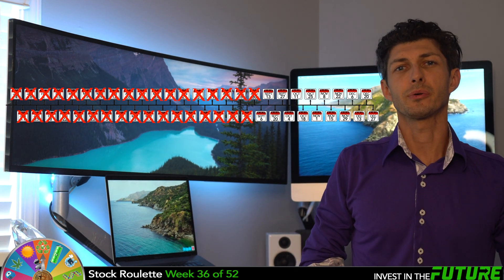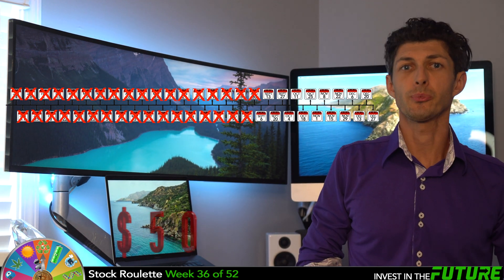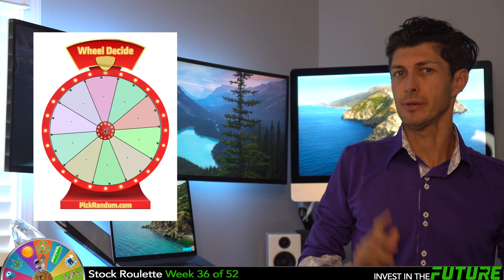Welcome to week 36 of 52 of Stock Roulette, where I invest around 50 bucks a week randomly into one stock. I just load this week's top 10 picks into pickrandom.com and give it a spin. Then we talk about why it made my list for that week. The point of this game is to see if we can get the average 8 to 10% annual return.